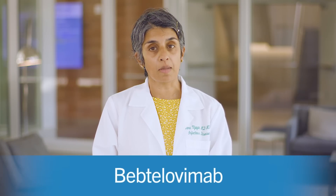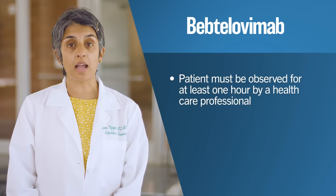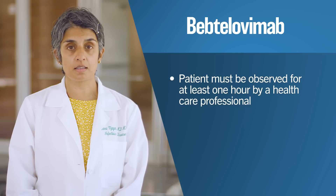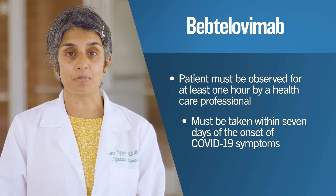The second option is a monoclonal antibody called Bebtilovimab, which can be administered in a single day. Despite its shorter treatment time, there are limited data on the effectiveness of Bebtilovimab, so it is not considered a first-line treatment. After taking Bebtilovimab, a patient must be observed for at least one hour by a healthcare professional in case of any adverse reactions. Bebtilovimab must be taken within seven days of the onset of COVID-19 symptoms.